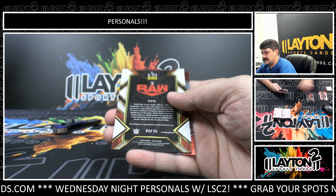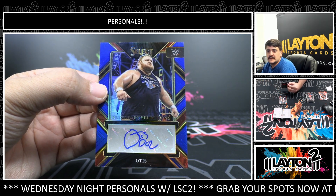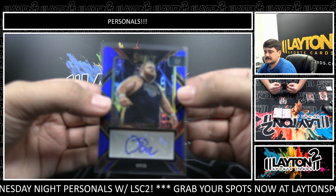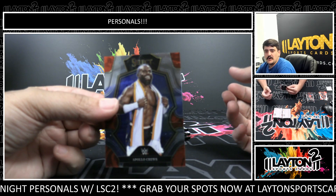Silver Mia Yim and this one is to 35 — we got an auto Otis, Signature Selections auto Otis, the 35 on the blue. Paulo Cruz.